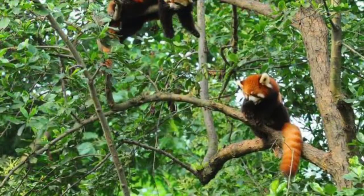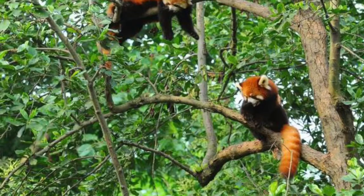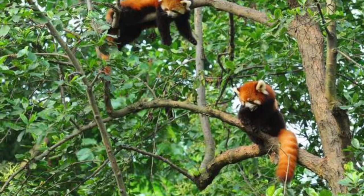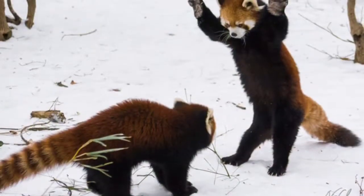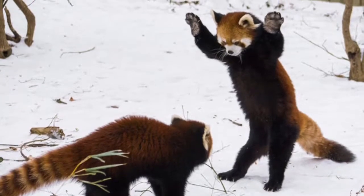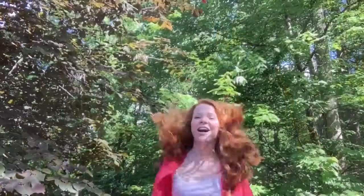Another way to help is by eating more chocolate. Seriously, if you eat the Endangered Species brand red panda chocolate, you can help protect the critters. If you are interested in saving the red pandas, then contact the Red Panda Network or visit redpandanetwork.org. That's all I have for you today. Thanks for watching.